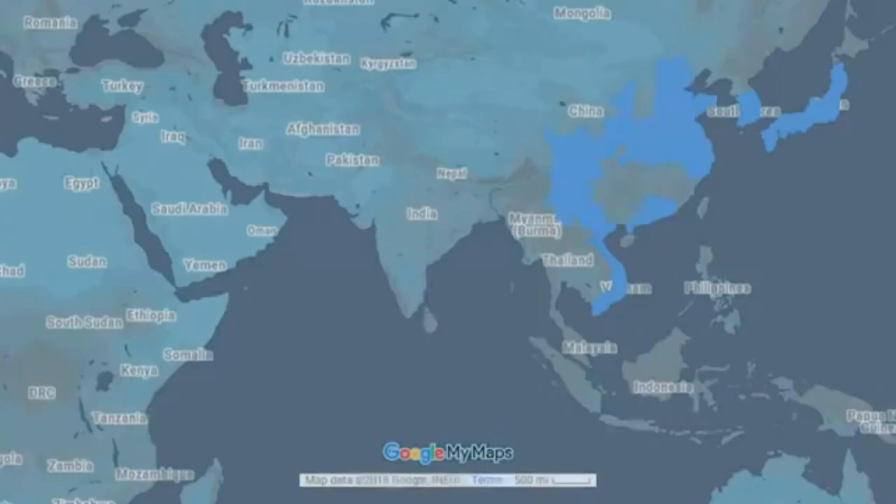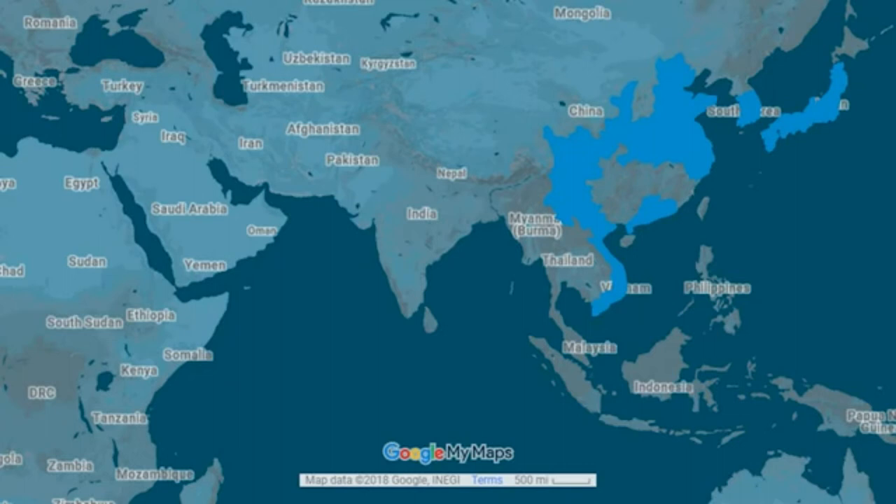Spotted lanternfly is threatening our forests, crops, and landscaping in the northeastern United States and beyond. How can we stop it? Let's first take a look at what we know about its life, likes, and dislikes — let's get to know the enemy. Spotted lanternfly is a native of Asia and can be found in China, Bangladesh, and Vietnam. It is an invasive species in Japan and Korea. Most of North America and all of Central America fall within the climate zones which will allow this invasive pest to move and establish populations.